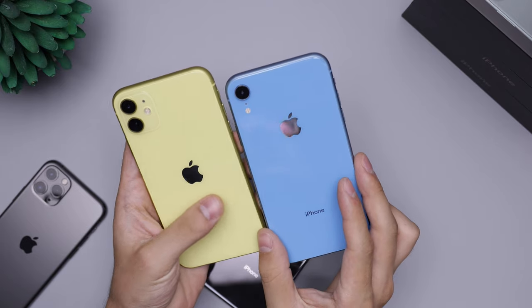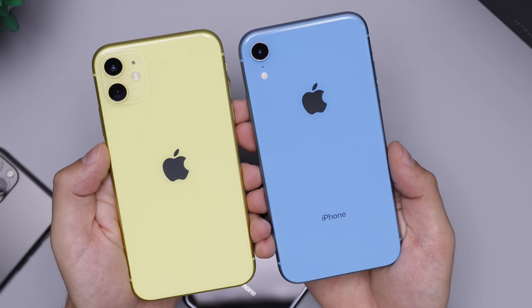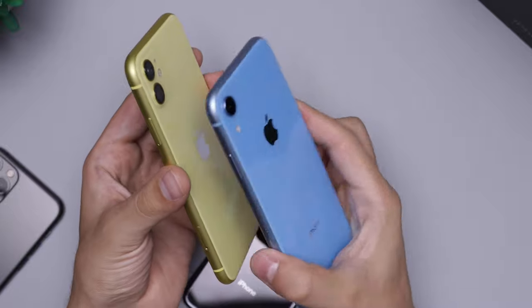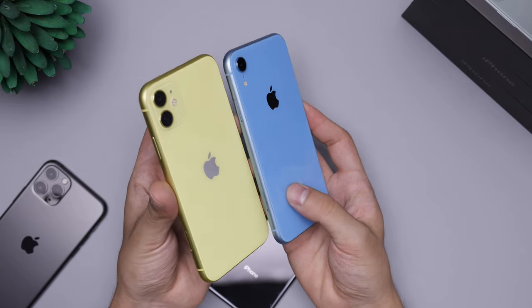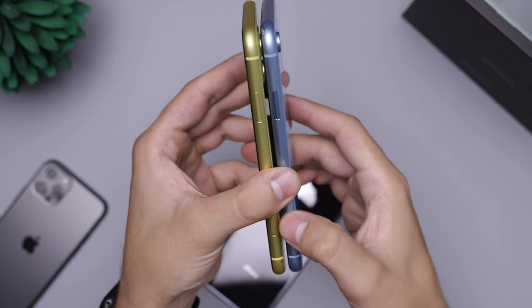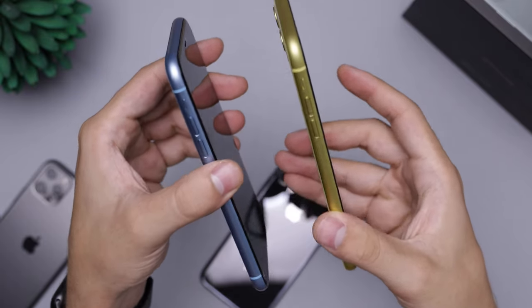The iPhone 11 is replacing the XR. As I mentioned in a previous video, the 11 just feels substantially better than the XR. Apple moved the Apple logo to the center, cleaned up the design a bit to match the two lenses, and overall it looks better. I still think the XR looks really good, but I do prefer the yellow on the 11. The form factor is pretty much exactly the same as the XR — there's just a feeling to it that's a little bit better, and it's hard to describe.